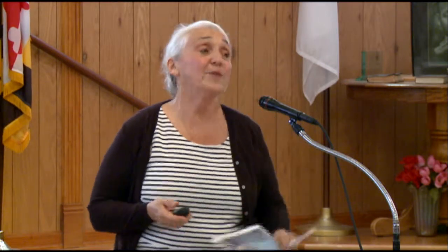That was very controversial. So why do we plan? Maryland established through state-enabling legislation the right and obligation for jurisdictions — cities, towns, and counties — to create plans and implementing tools. The plan is the vision, the goals, the objectives. The tools are zoning, subdivision regulations, environmental code, stormwater management — all of those things contribute to implementing the plan.